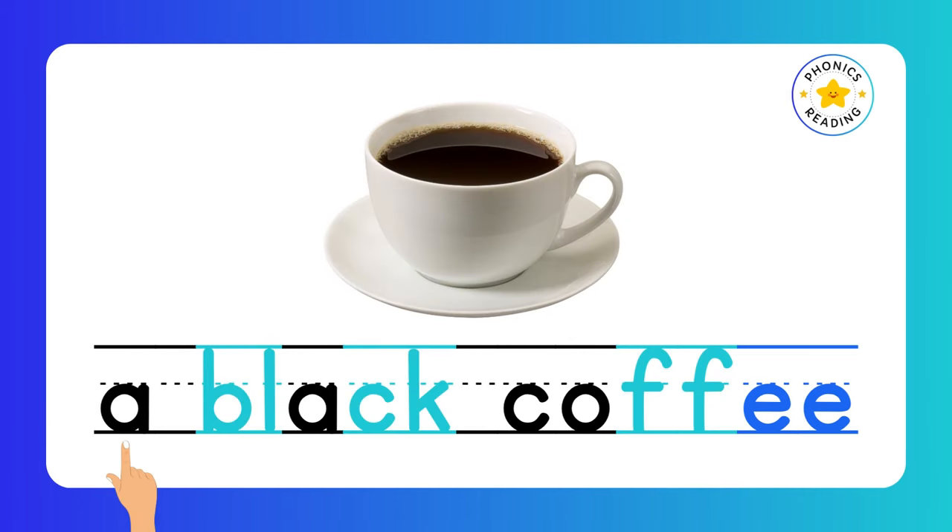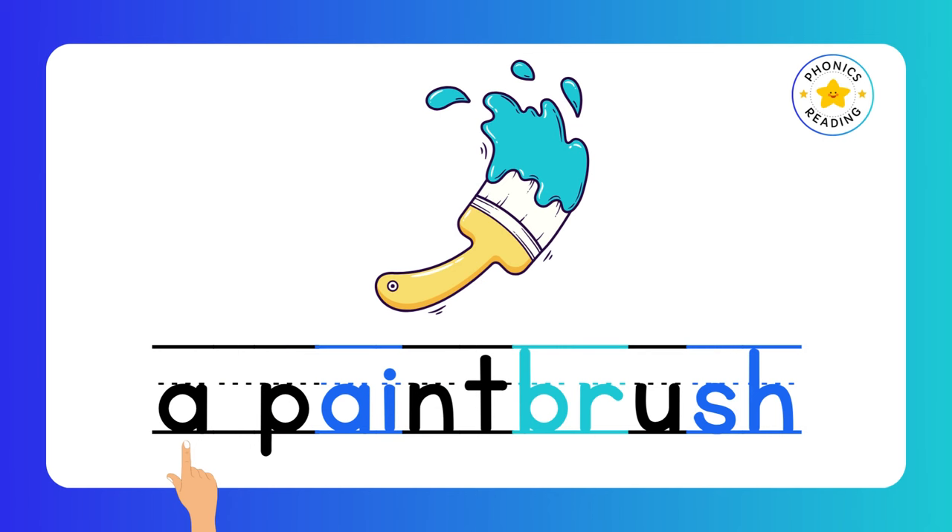Black. BL is a consonant blend, and CK together make only one K sound. Coffee. Double letters make one sound, and EE is a digraph. A black coffee.